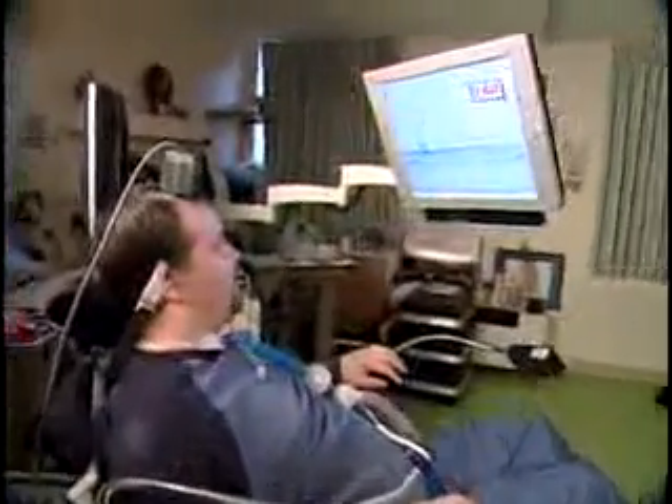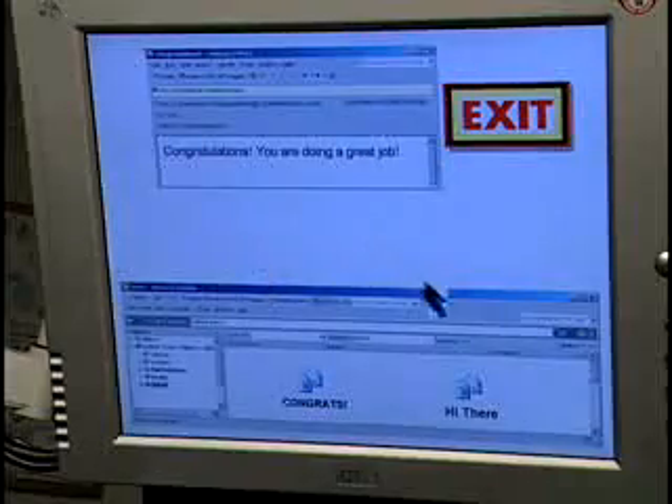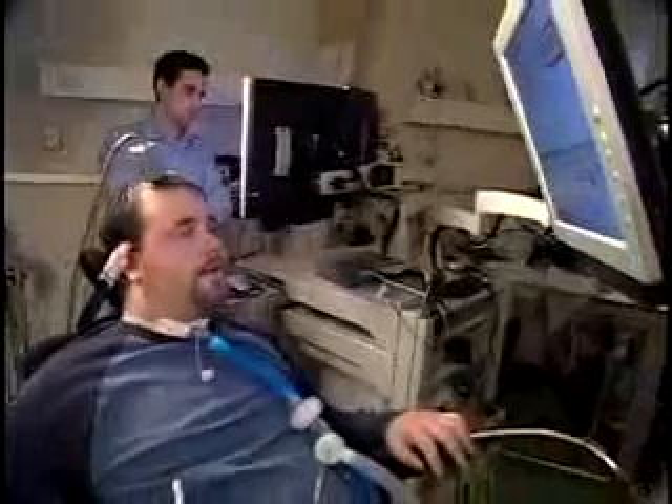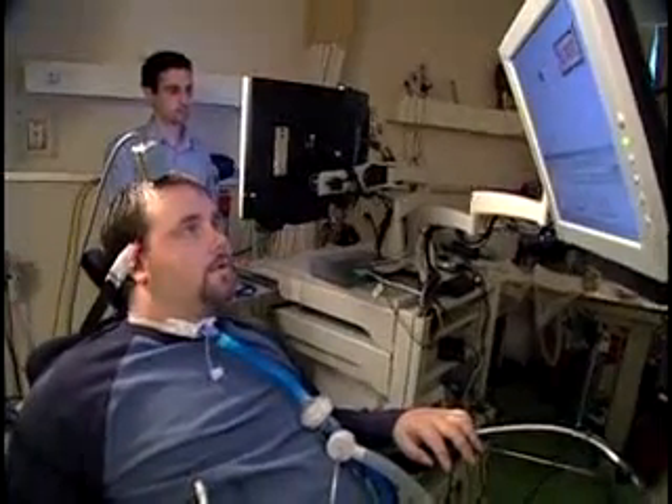I'm going to open the first email, which says congrats. It says you are doing a great job. Next, I'm going to open the second email, which states hi there. It says hi, we'll talk soon. Now I'm going to the exit.